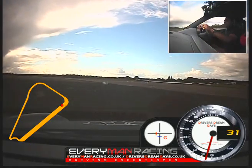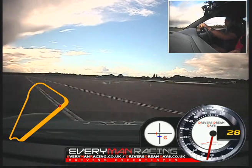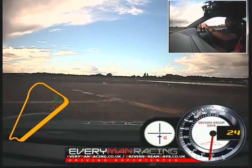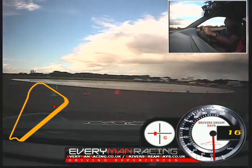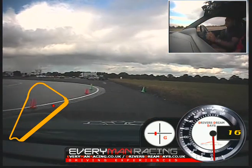Just a little too aggressive coming out of the corners, and not braking hard enough going in. You've got to remember slow in is fast out. But apart from that, not bad — for a beamer driver.